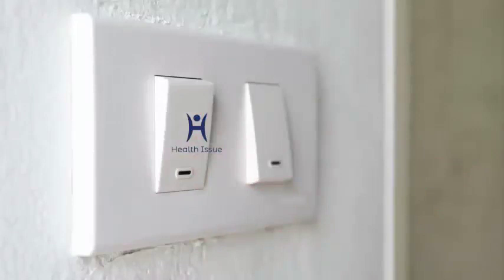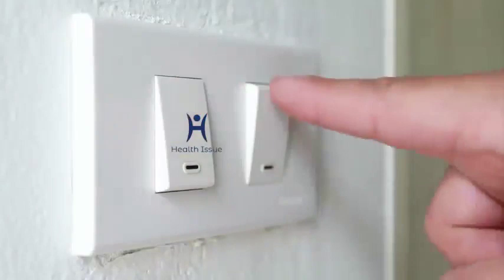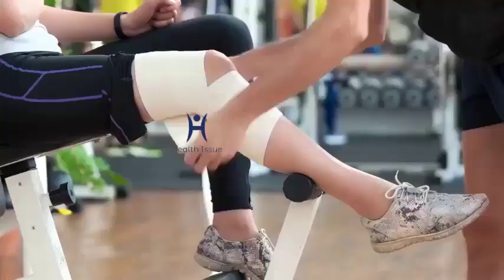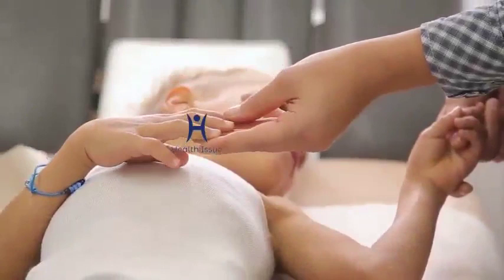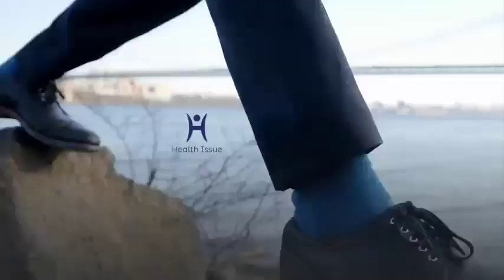Step 7: Switch to moist heat after 24 to 48 hours. After a day or two of using an ice pack to reduce the swelling, switch tactics and begin applying moist heat to the injured area. Hold a warm, moistened washcloth or compress against the affected area. Don't use a heating pad, as this provides dry heat and may be too hot, causing further damage to sensitive skin. Apply the warm compress in 10-minute intervals, each separated by a rest period of at least 10 minutes. Do not apply the compress directly onto the eye — only apply it to the skin around the eye. Warm compresses promote increased circulation to the damaged blood vessels, enabling pooled blood below the skin's surface to be reabsorbed, which can speed up the healing process.